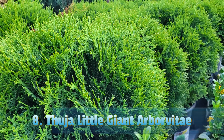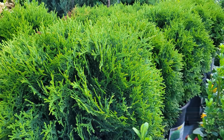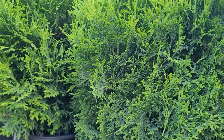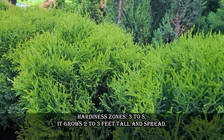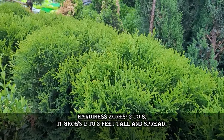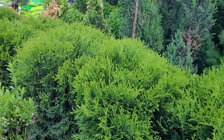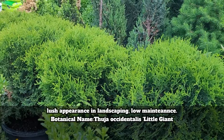Thuja Little Giant Arborvitae is a dwarf variety of arborvitae known for its lush, dense foliage and full appearance. Its compact size features scale-like foliage that is bright green and soft to the touch, making it a wonderful year-round foliage shrub for a green and lush appearance in landscaping. Hardiness zones are 3 to 8. It grows 2 to 3 feet tall and wide.